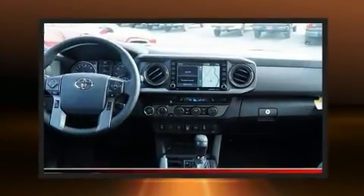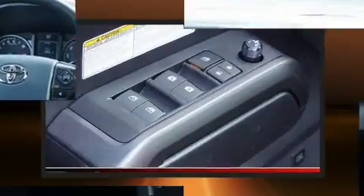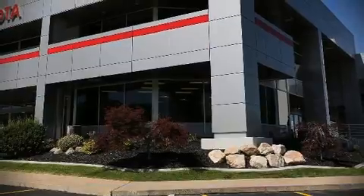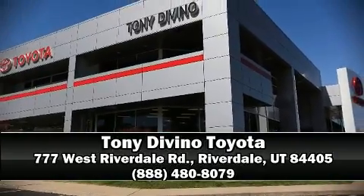Adaptive cruise control maintains a preset distance behind the car ahead of you, simplifying highway driving and enhancing safety. Our experienced sales staff is eager to share its knowledge and enthusiasm with you — stop in and take a test drive.